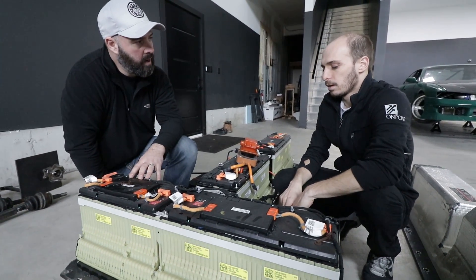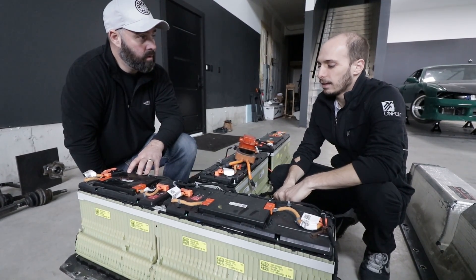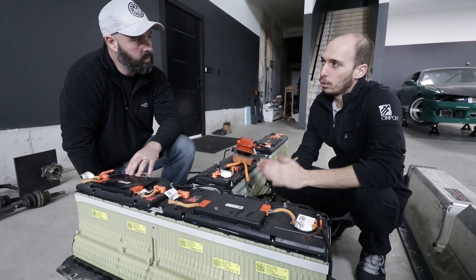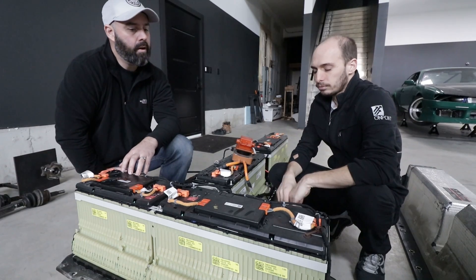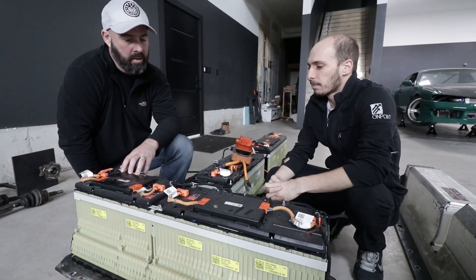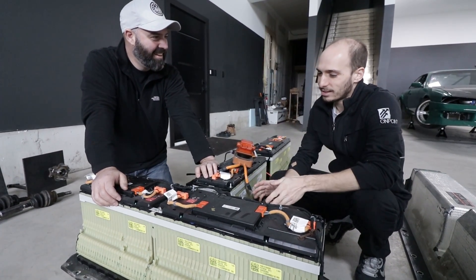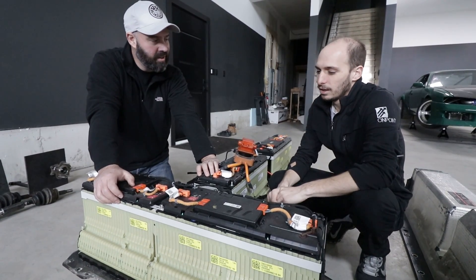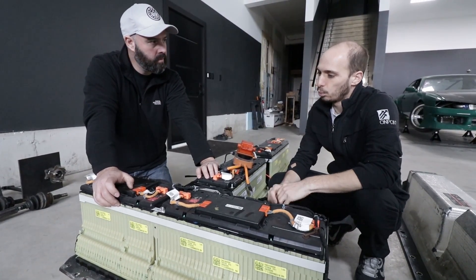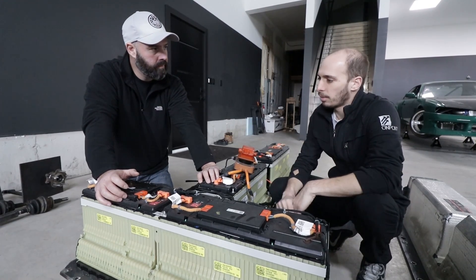We're using two complete Volt batteries — about 16 kilowatt-hours each, so 32 kilowatt-hours total, which is about half of the Tesla 60. We're hoping for 200 kilometers of range. The Chevy Volt only gets about 46 miles of EV range because Chevy only uses about 60% of the battery to extend battery life. Once we go from full charge to empty, we'll have a lot more than 46 miles, and our car is lighter and more aerodynamic, which helps. I want the system to make sense — I don't want to change the batteries every two years. Chevy Volts have been out for 100,000 miles with very little battery degradation, so we think we'll still have really good battery life.